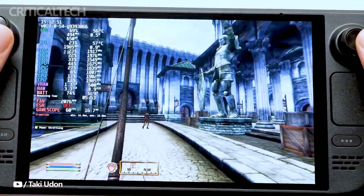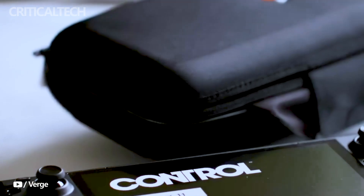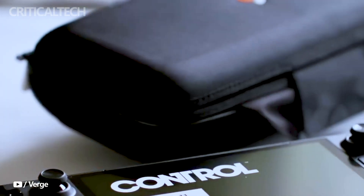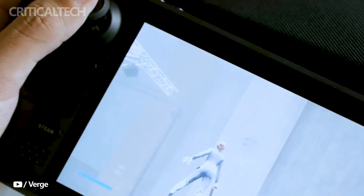Measuring at 298 x 117 x 49mm and weighing 640g, the Steam Deck OLED comes in a compact package. It runs on SteamOS 3, based on Arch, with a desktop environment powered by KDE Plasma.